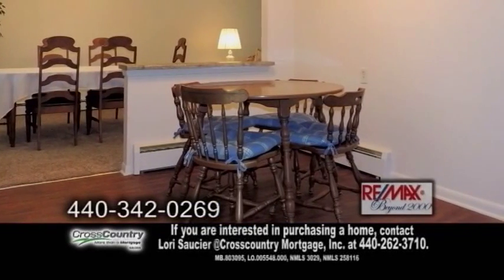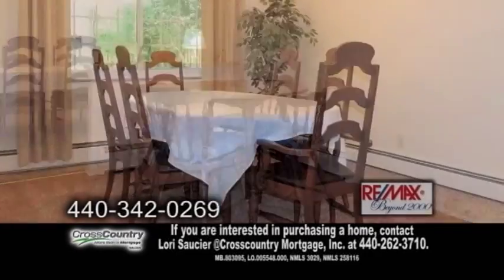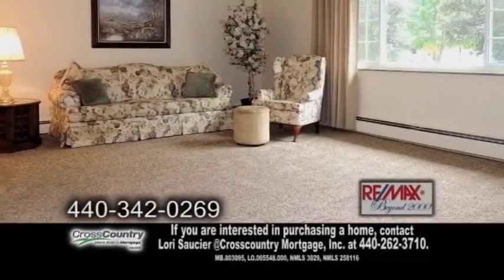The kitchen has an eating area and all new GE appliances. Off the kitchen is the formal dining room, which leads into the large living room.